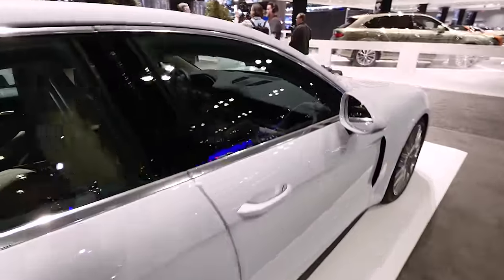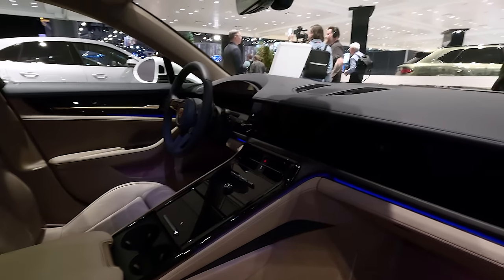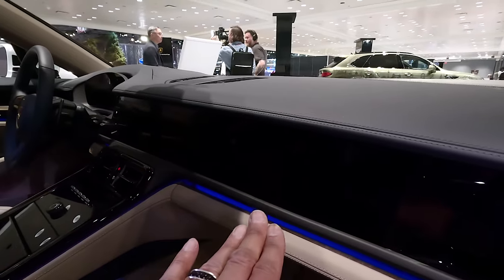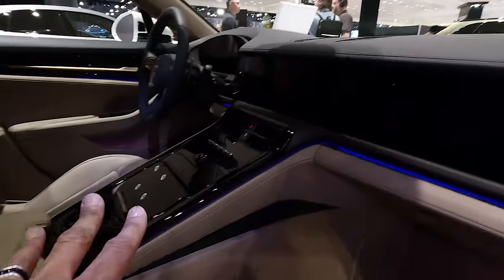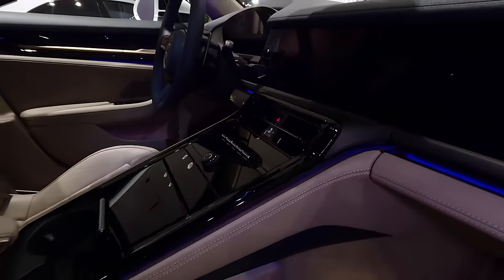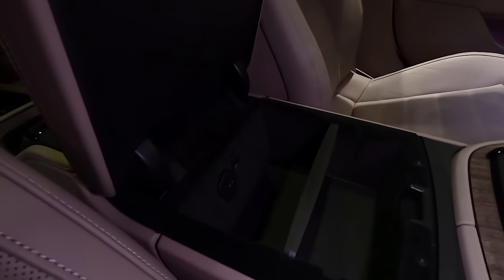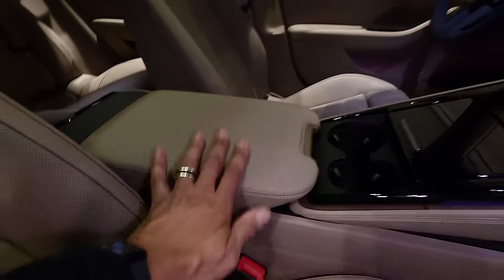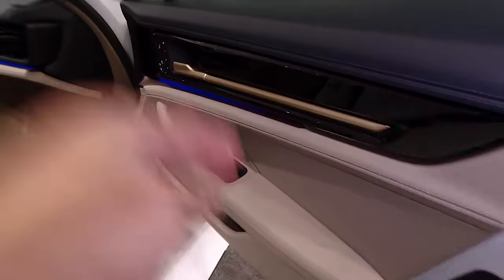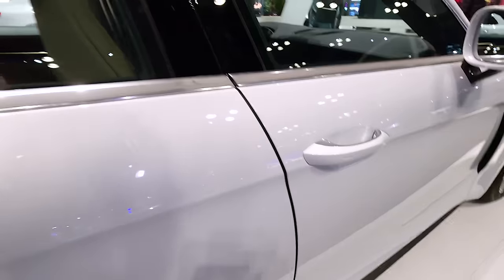Let's take a look inside the Panamera. Very nice — clearly inspired by the Taycan. There are multiple screens including a passenger screen, a center screen, and piano black surfaces throughout with a few hard buttons, much like other modern Porsches. There are cup holders, storage underneath a leather-covered center area, and some nice bronze trim detailing.